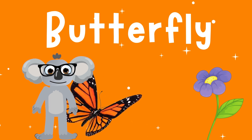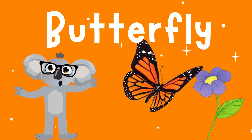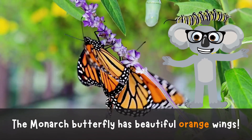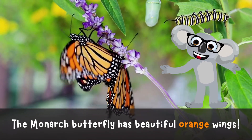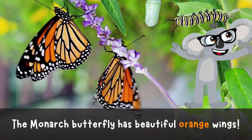Butterfly! Wowza! Feast your eyes on the magnificent Monarch Butterfly! With wings as vibrant as the rainbow, these fluttering friends are a sight to behold. A Monarch Butterfly has beautiful orange wings.